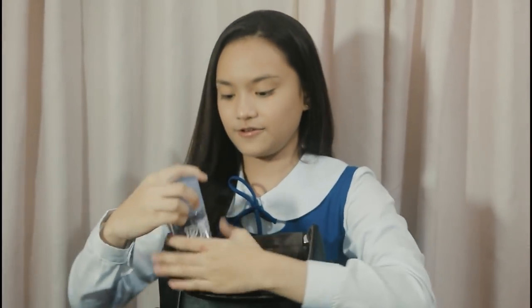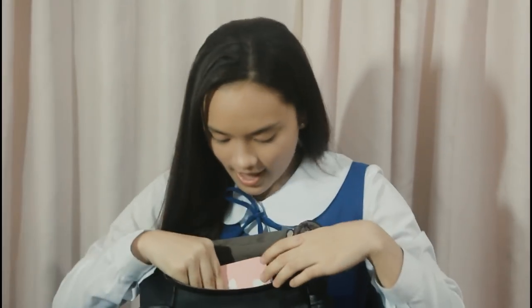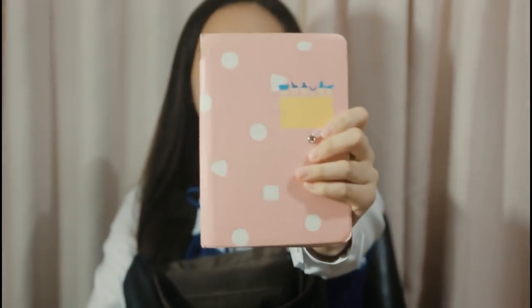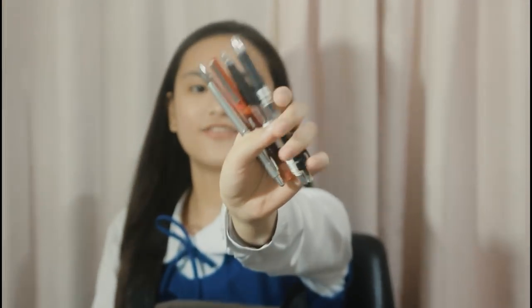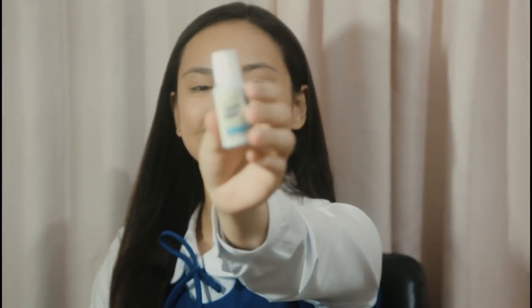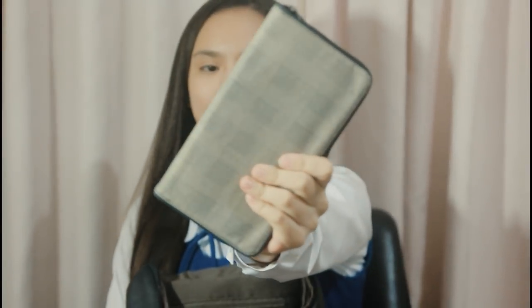And then I have my cologne — it's from Tita Annie. Thank you, Tita Annie! I also have my notebook, this is from Minnesota. I have here my ball pens — I have black and red. Eraser for the ball pen. My correction fluid. My wallet — I also have my pipe.